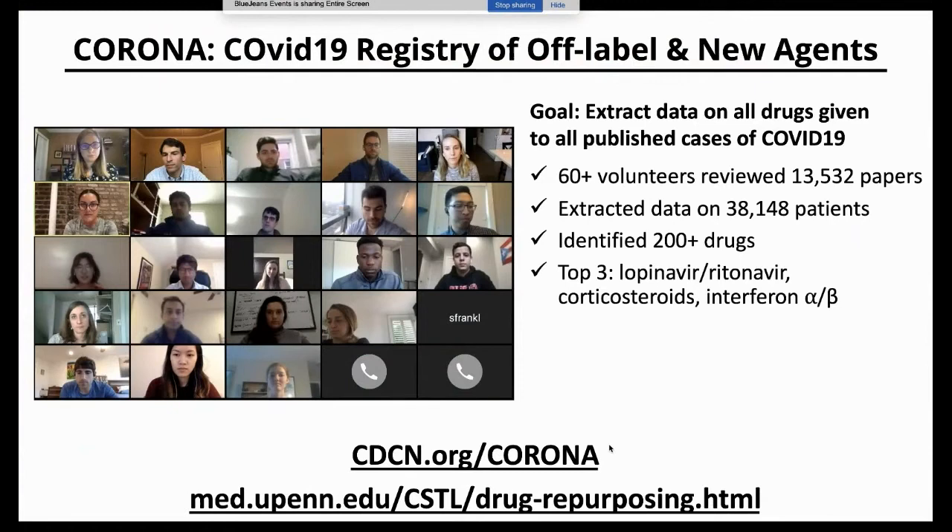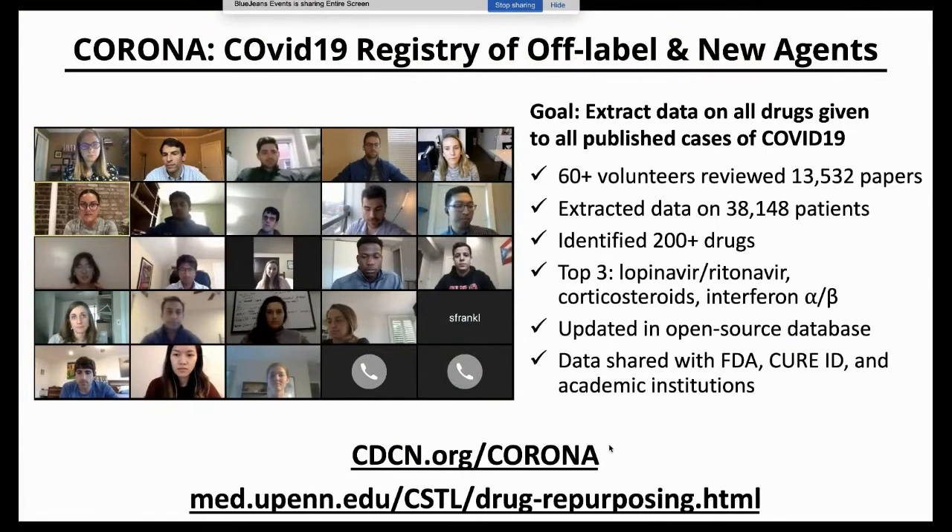Doctors are throwing lots of drugs at patients. The top three most used are lopinavir/ritonavir, corticosteroids, and interferon alpha/beta. We're maintaining this in an open-source database so anyone can access it. From the beginning, the FDA has been requesting extracts of the database, and we're sending data directly to the FDA while also working with the CURE ID app and academic institutions.